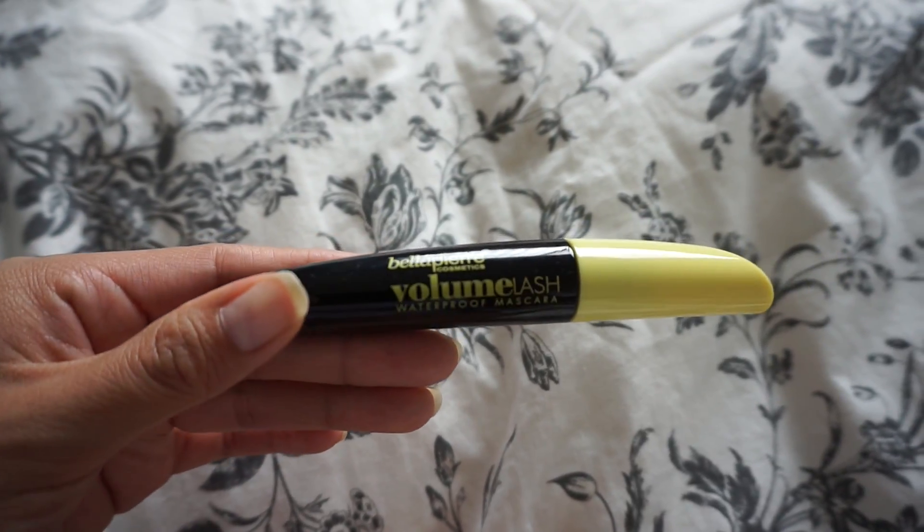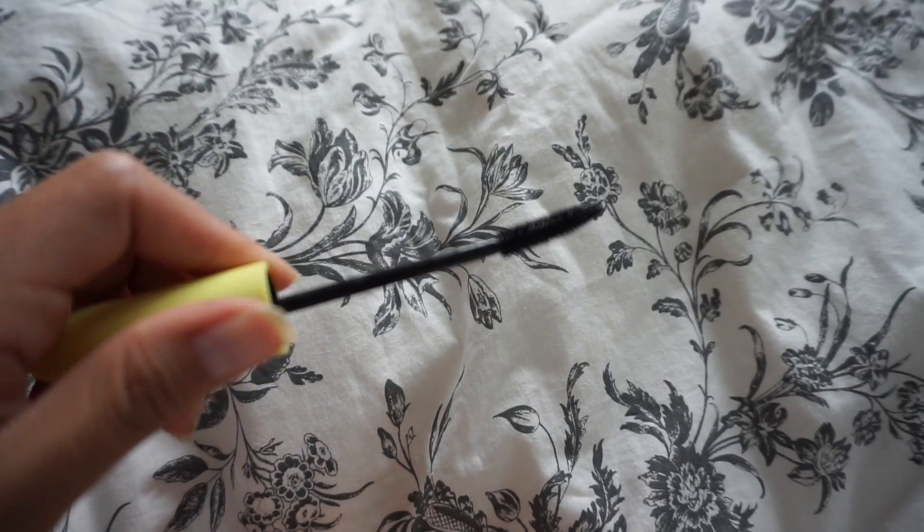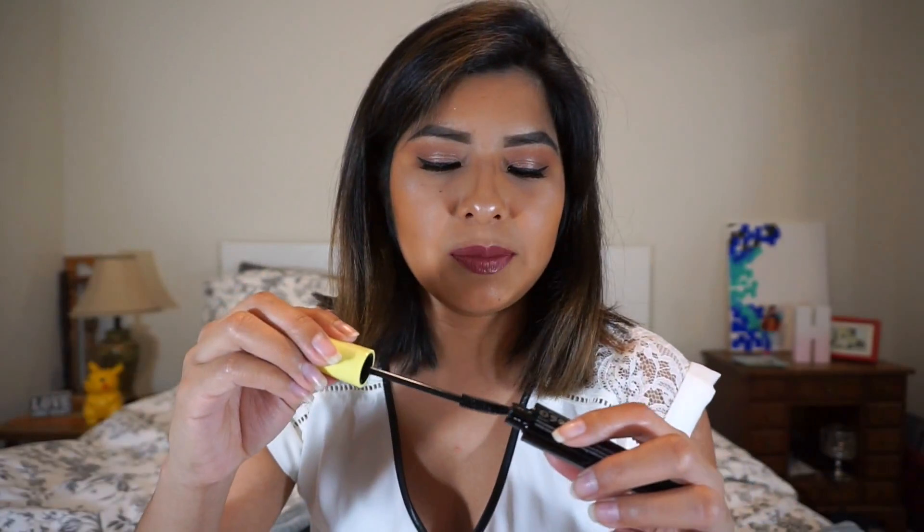The last thing I got was a Belle Perrie Volume Lash Waterproof Mascara. Let's open it and try it out — let's put it on my bottom lashes. The wand is nothing special, but it's okay. As I was applying more of this mascara, I don't know how waterproof it is because it started smudging right underneath my eyes.